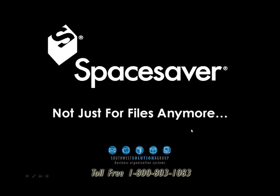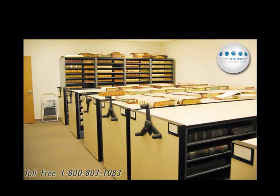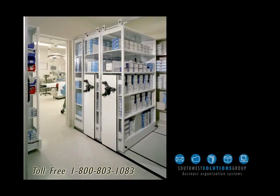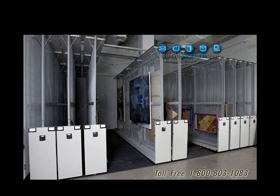Space saver shelving systems are not just for files anymore. Here's a library public access push-button system with full safety features. Here's a courthouse where the genealogist would access the deed and docket books. Here's a sterile core in a hospital, orthopedic storage in a hospital, a surgical center, and food storage.